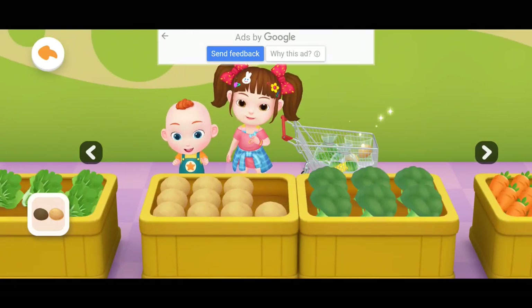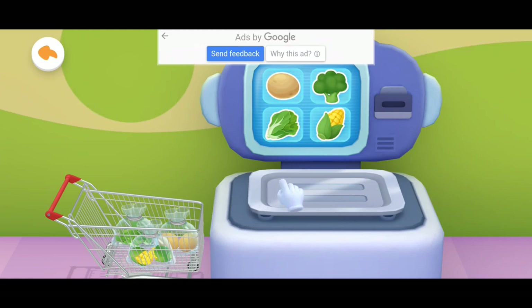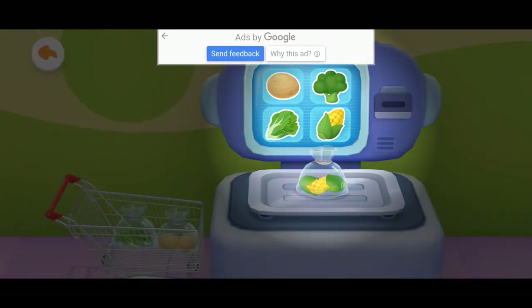Potato! Got them all — you're terrific! Put the vegetables on the scale. What is the vegetable on the scale?